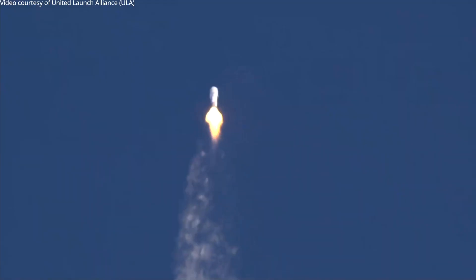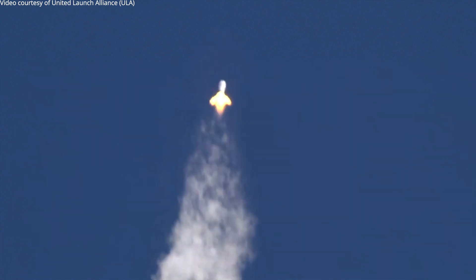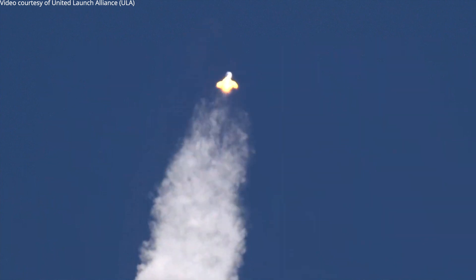Coming up on our first throttle segment. And the first throttle segment is engaged.